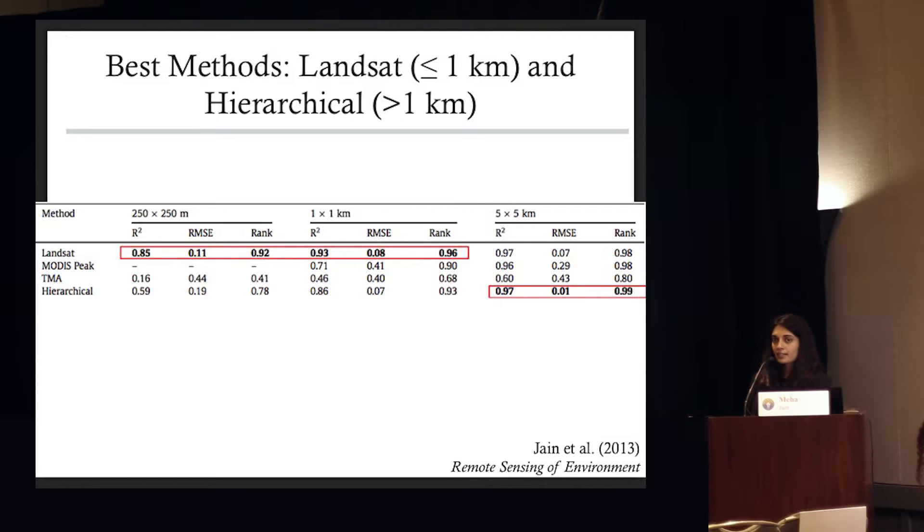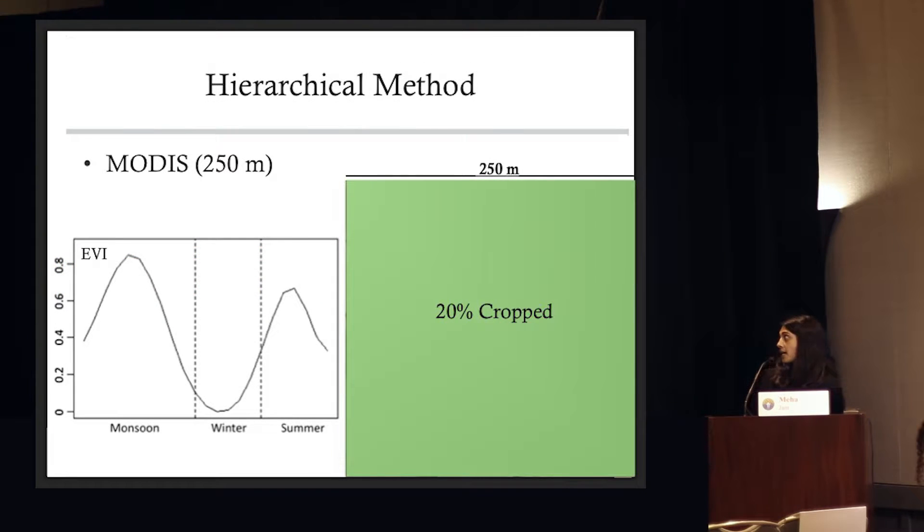What we did — I won't get into the details now, but I'd be happy to chat about this over the break — was develop a method where we fuse the high spatial resolution of Landsat with the high temporal frequency of MODIS. We were able to develop a product where instead of saying a 250 meter pixel is 100% cropped, we can actually say it's 20%, 50%, or 70% cropped. This much better allows us to map agriculture for smallholder fields.